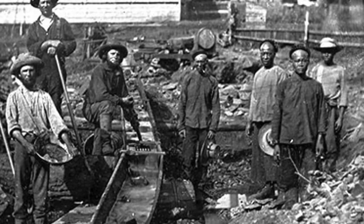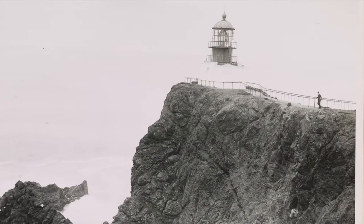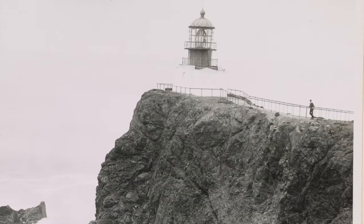A path over the rock led out to the lighthouse, but a landslide in 1944 made access difficult, and a wooden suspension bridge was built.